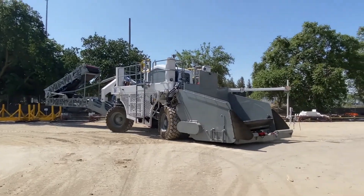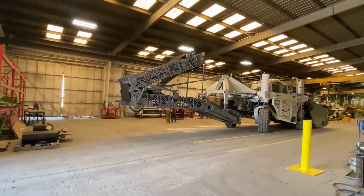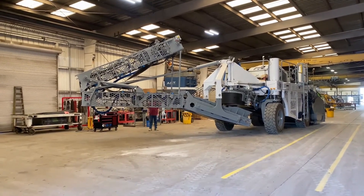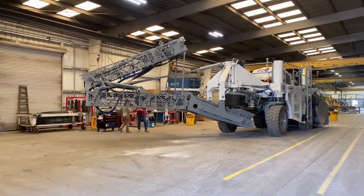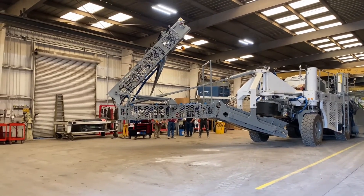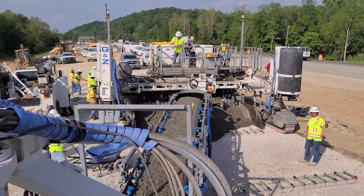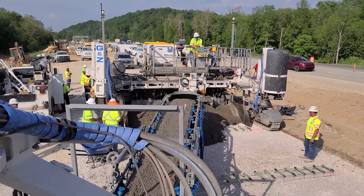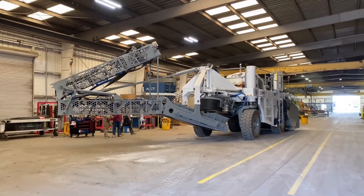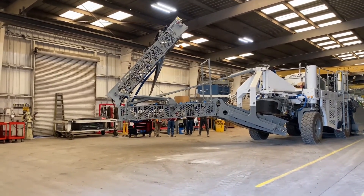The Guntert & Zimmermann MP550 is a slip form paver produced by Guntert & Zimmermann, an American company. This machine is pivotal in the construction of roads and large infrastructure projects, known for its versatility and ability to produce high-quality concrete pavements. A notable feature of the MP550 is its precision control system, which ensures consistent pavement thickness and smoothness. This makes the MP550 a key tool for constructing durable and safe roadways.